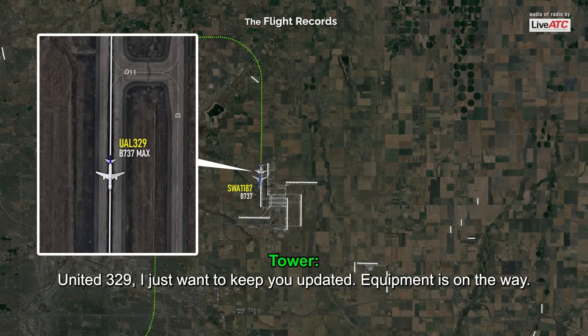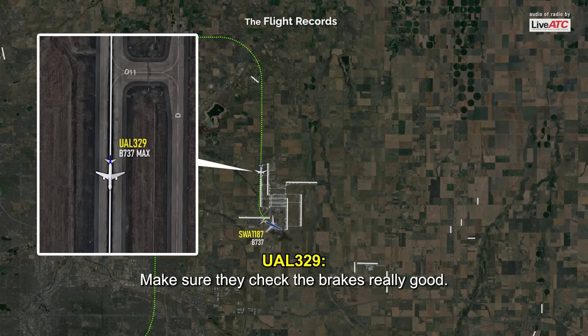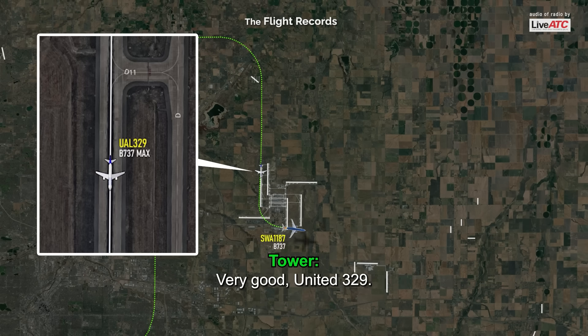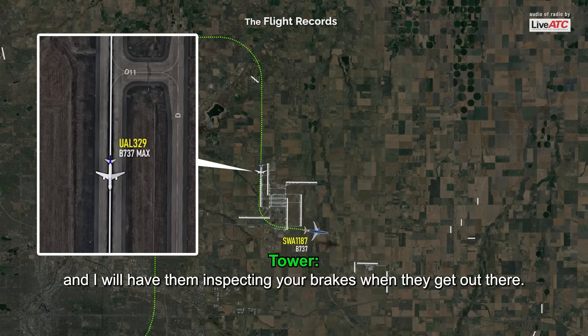United 329, I just want to keep you updated — equipment is on the way. It appears the fire is extinguished and we do not observe smoke at this time. It might be the brakes — make sure they check the brakes really good. I think I got a flat tire on that side. Very good, United 329, I'll have further for you in just a moment, and I will have them inspecting your brakes when they get out there. They're on the way now.